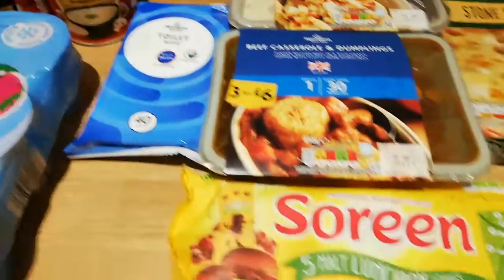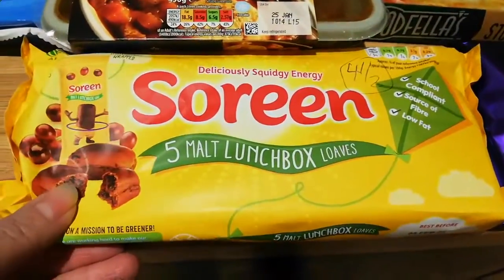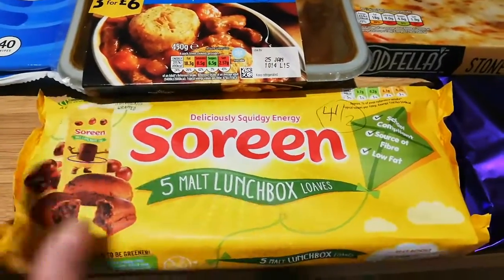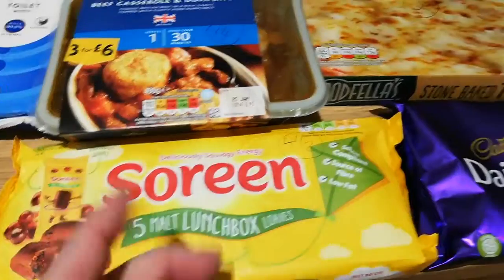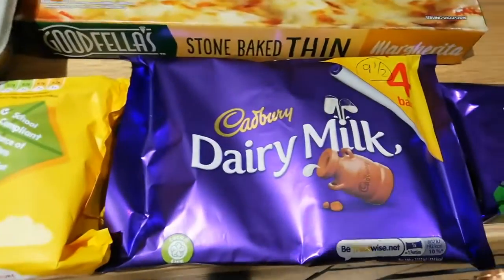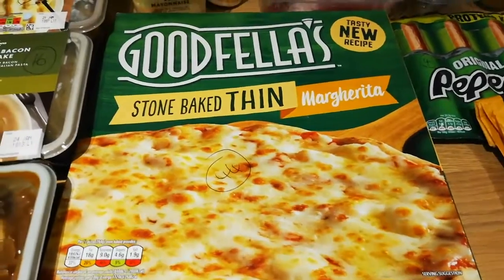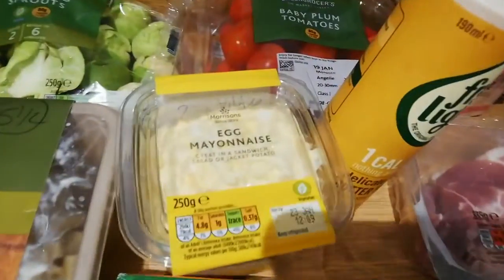Toilet wipes - they're a substitution. The soaring lunchbox loafs - that's not too bad actually at four and a half syns, and that's for the kids' packed lunches at home now they're off school. Dairy milks are nine and a half syns. This pizza is 44 syns. The egg mayo is two syns per tablespoon, so that's not bad.